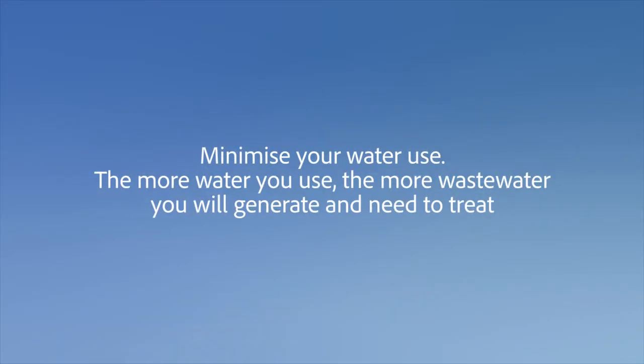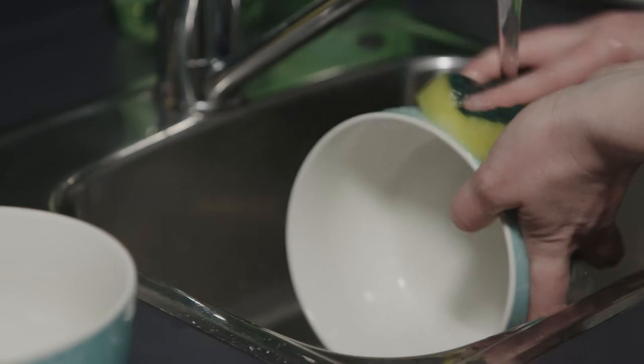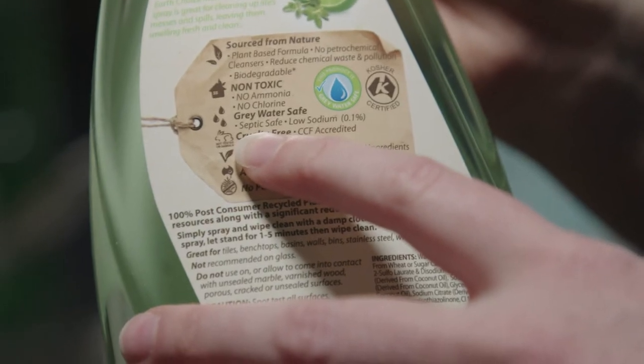Minimise your water use. The more water you use, the more waste water you would generate and need to treat. Be mindful of the amount and types of cleaning chemicals that you use. Large amounts of disinfectants can kill bacteria that live in your system. Read the label of cleaning products before purchasing to see if they are septic system friendly.